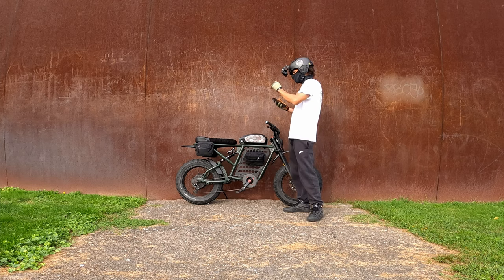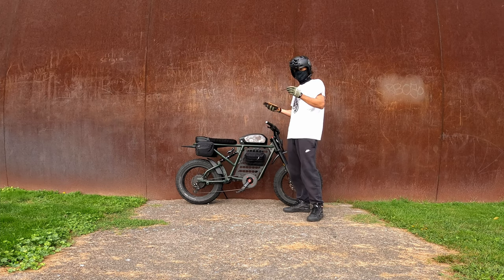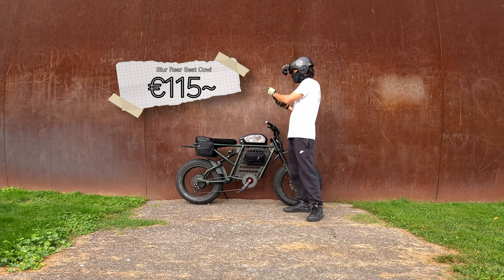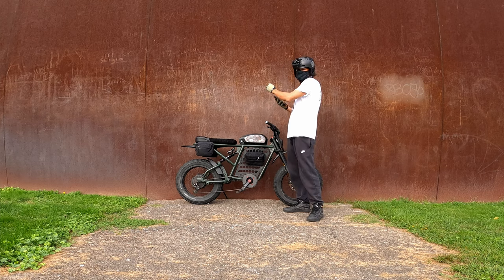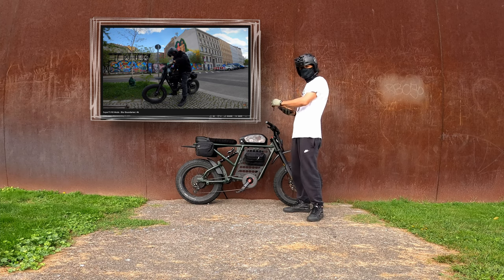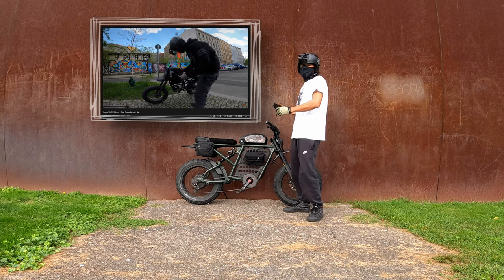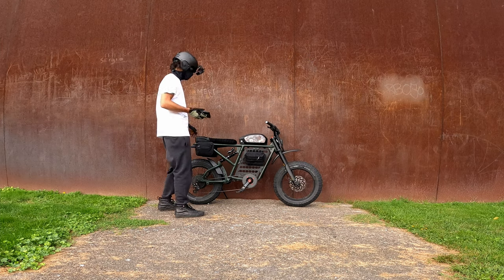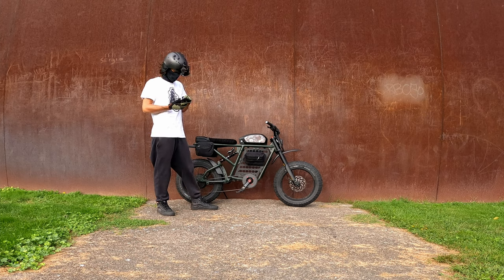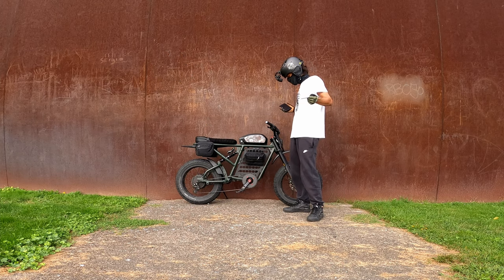I also ordered the Blur mirrors and Blur cowl for the stock Super 73 seat — the mirrors were about $48 USD, the cowl was about $135 USD, and the total with shipping was $247 USD. I don't have the mirrors on the bike because they don't fit the Blur handlebars without some grinding on the mounts. I haven't been keen on grinding down the handlebar, so I'm still looking for other mirror solutions.